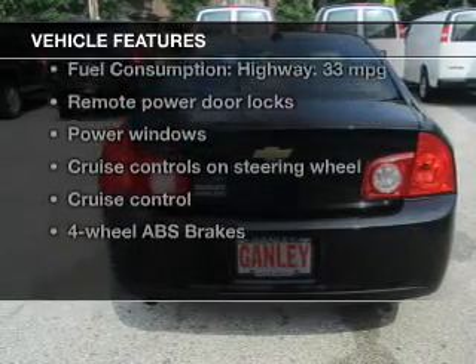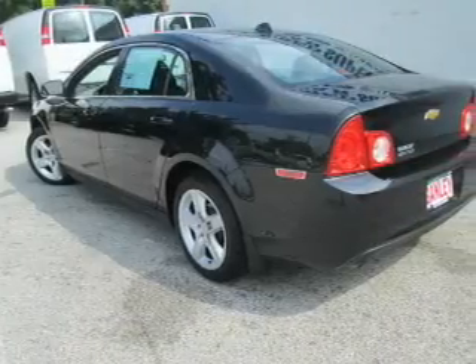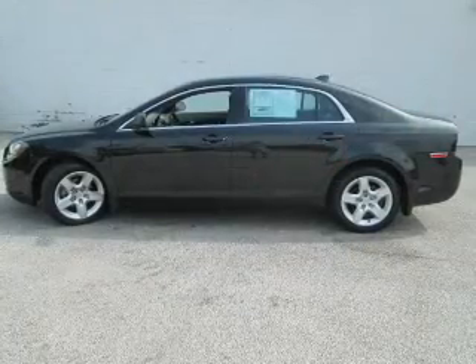And with these notable features, you won't want to miss out on the opportunity to own this amazing ride: keyless entry, power door locks, power windows, cruise control, and AM-FM stereo with a CD player, satellite radio, and power mirrors.